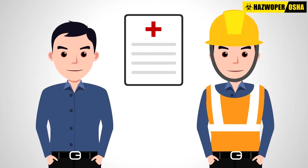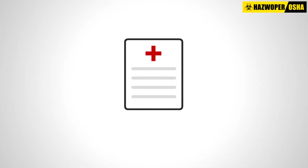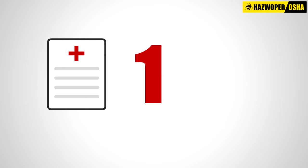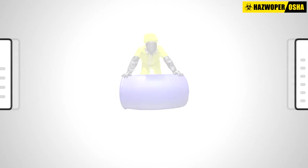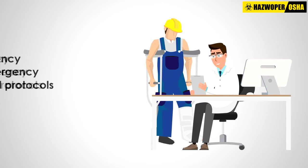Both pre-employment screening and ongoing periodic medical exams are included in the first component of a medical surveillance program — that is, surveillance. Periodic exams are usually performed once every 12 months to check for medical changes in workers on a hazardous waste site.